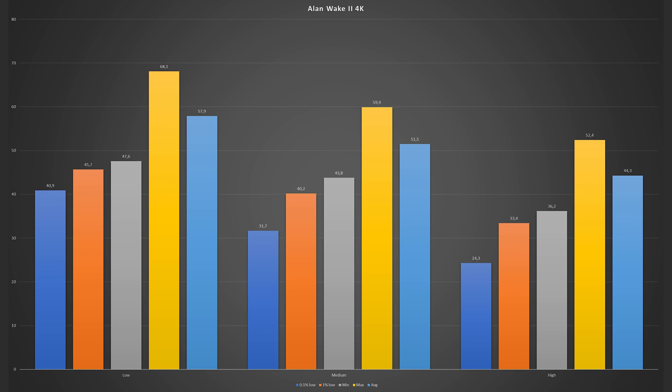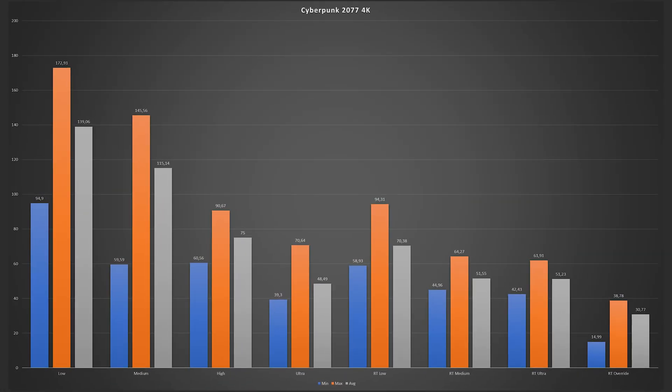How do the AAA titles perform, though? Not bad at all. Alan Wake 2 manages to stay at around 60 FPS on average at low settings, 50 at medium, and 44 at high. The only issue is that the VRAM is almost always at full — like 9.2 to 9.5 GB occupied out of 10. Cyberpunk 2077, as long as you don't crank up ray tracing to max, runs at well over 60 FPS. And if you turn down the settings a little bit, you can easily hit over 100 FPS.